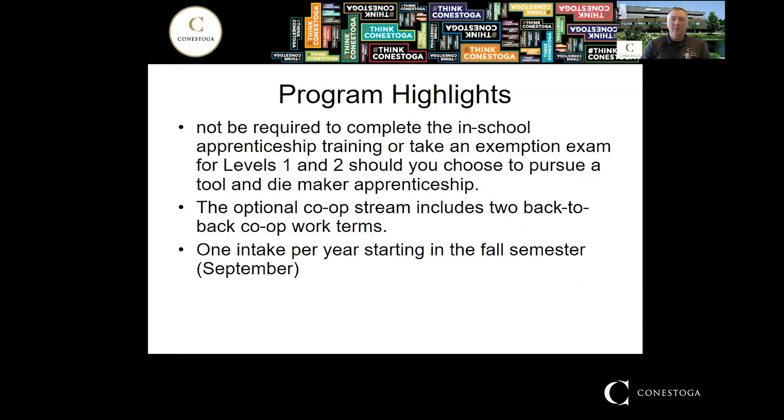The co-op stream consists of two back-to-back paid work terms, and they are completely optional. There is one intake per year, every September. To be considered, you need to submit your application before February 1st. When you receive your offer of acceptance, confirm it as soon as possible — there will be a date in your confirmation letter indicating your deadline. This program fills up fairly quickly, so confirm promptly so you don't lose your spot.